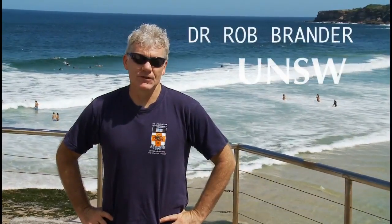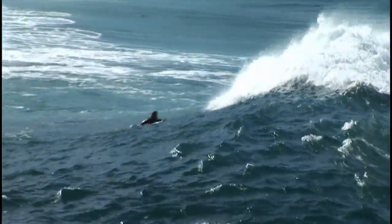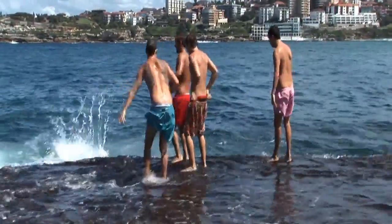Hi, I'm Dr. Rob Brander from the University of New South Wales, and I'm a surf scientist. At the university, we study beach hazards and how to avoid them. What I'm going to share with you today is the top five tips going into the summer.